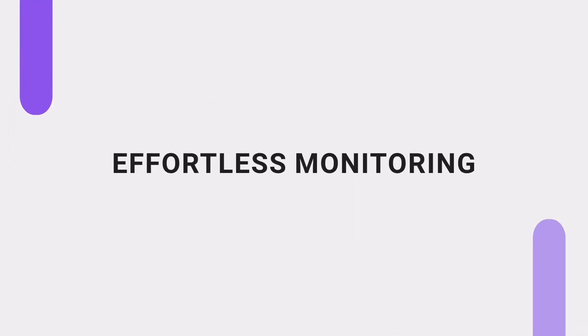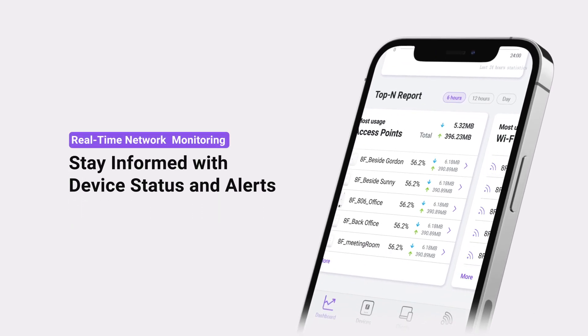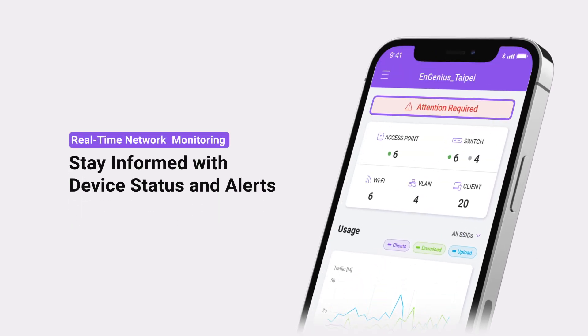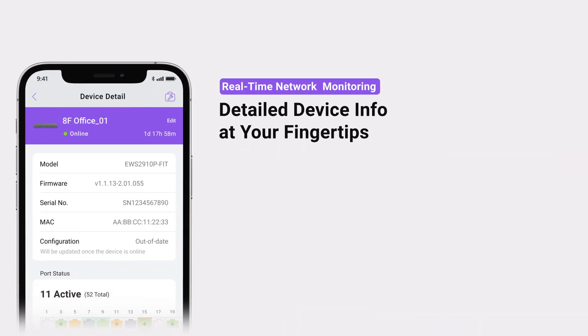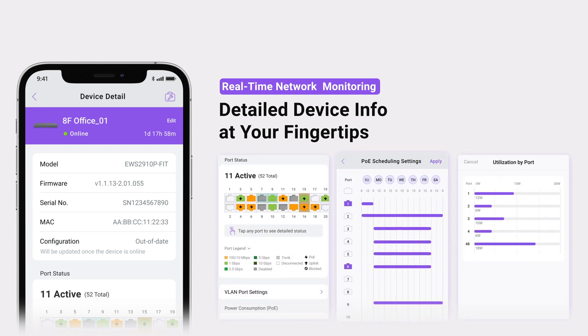Stay informed and proactive. FitExpress delivers real-time updates on device performance and traffic, with instant alerts to keep you on top of things. Need detailed information about a specific device? No problem — it's always just a glance away.